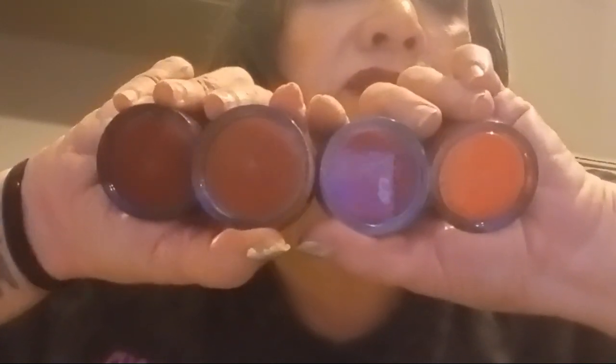I also got four ELF Putty Blushes for fall: Isla del Sol, Caribbean, Bali, and Maldives. I'm so excited — they're going to be perfect fall colors. Maldives might be my favorite; it's like a brownie red with some purple, like a fallen leaf. All four of these are perfect fall shades and will definitely be fall faves.